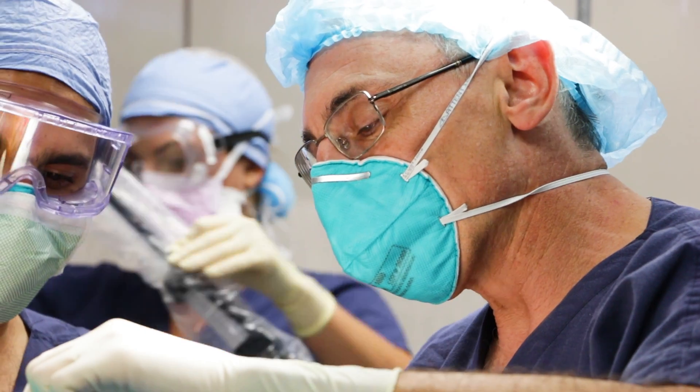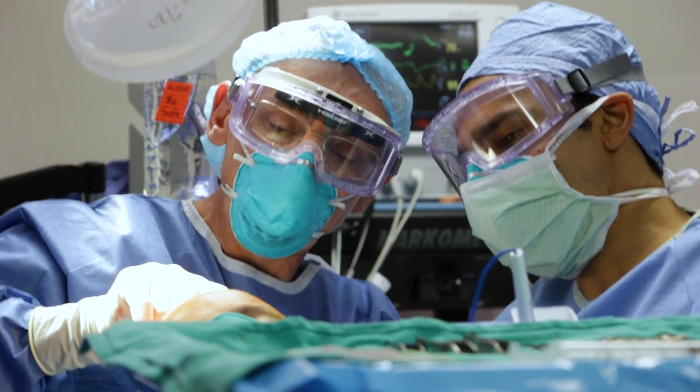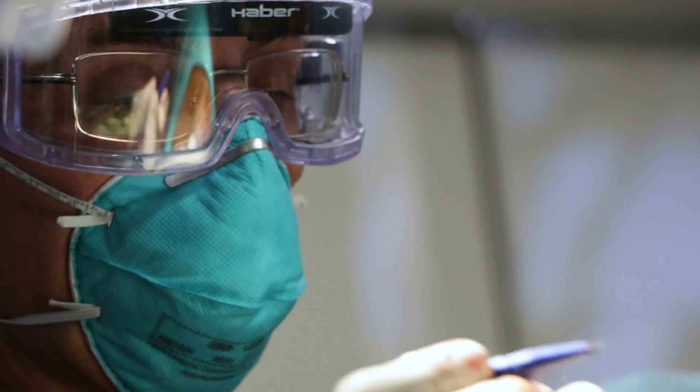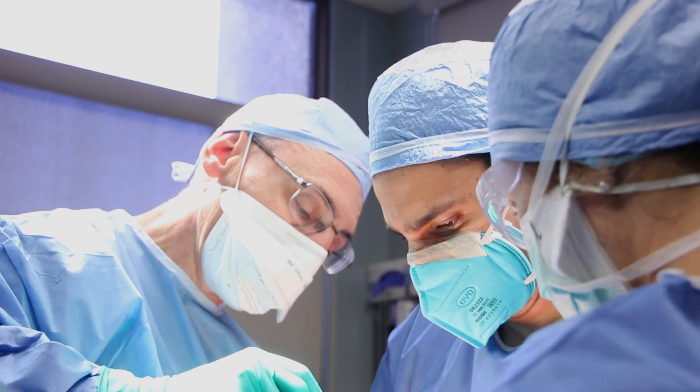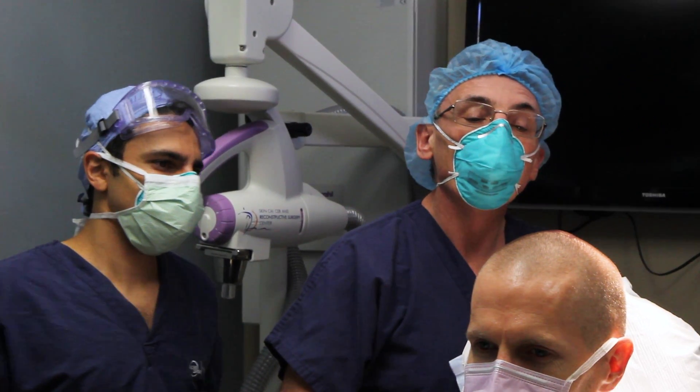Dr. Madorski specializes in facial plastic and reconstructive surgery. He is a double board certified physician with over two decades of experience. On Mondays, he is in the operating room reconstructing what is known as a Mohs defect, which is the wound left over after a skin cancer is removed.